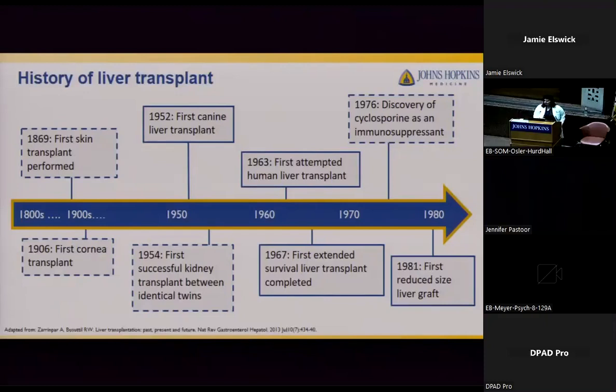The first successful living kidney transplant was between identical twin brothers in 1954. Although other organs were experimented with for the last 100 years, liver transplant was not documented until 1952 with the first canine liver transplant. By the 1960s, there had been over 80 canine liver transplants, which set the building blocks for liver transplant in humans. In 1963, the first human liver transplant was attempted in a pediatric patient with biliary atresia.